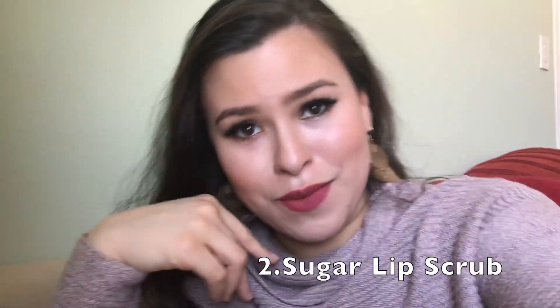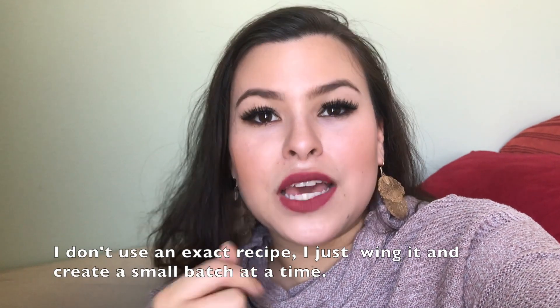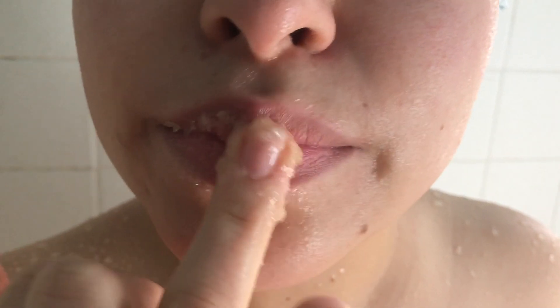The number two DIY I recommend is a sugar lip scrub — super easy, things you have at home that will cost you pennies. Mix about a tablespoon of white cane sugar with a tablespoon of olive oil and rub it gently in circular motions on your lips for just a few seconds. Once you wipe it away — or honestly sometimes I lick it away because it actually tastes pretty good — your lips are so soft.